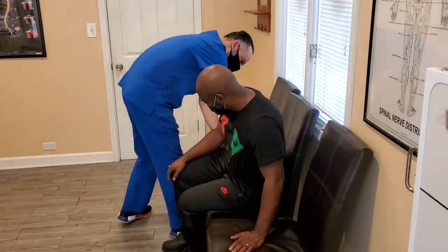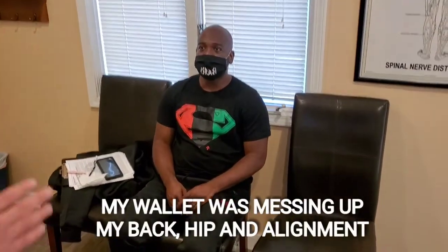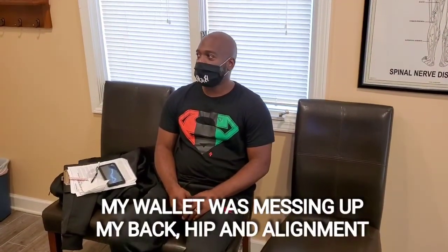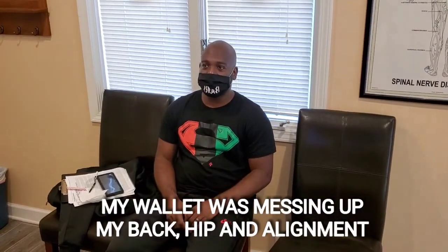Move a little bit more over there. Right there. You can come closer. How do you feel right now? A little bit — a little bit level, equal. Because he's been using it... How many years have you been having the wallet in your back pocket? Oh God, for at least 10, 15 years.